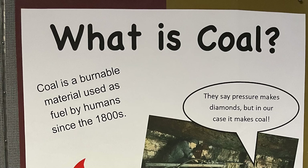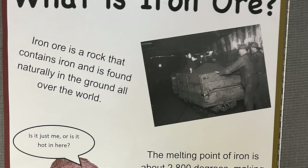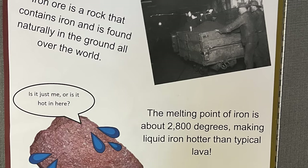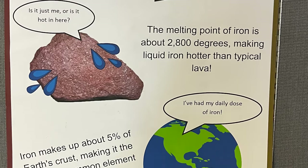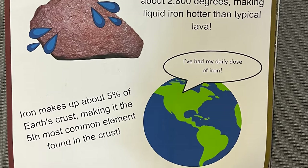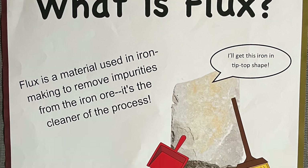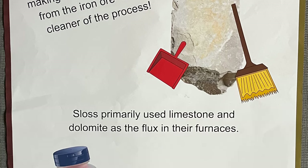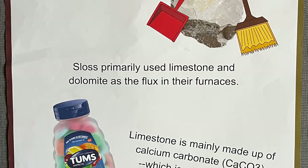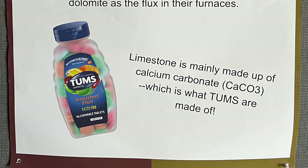What is coal? Coal is a burnable material used as fuel by people since the 1800s. What is iron ore? Iron ore is a rock that contains iron and is found naturally in the ground all over the world. The melting point of iron is about 2,800 degrees, making liquid iron hotter than typical lava. Iron makes up about 5% of the earth's crust, making it the fifth most common element found. What is flux? Flux is a material used in iron making to remove impurities from the iron ore — it's the cleaner of the process. Sloss Furnaces primarily used limestone and dolomite as the flux. Limestone is mainly made up of calcium carbonate, which is what Tums are made of.